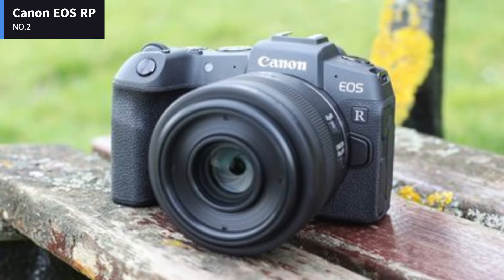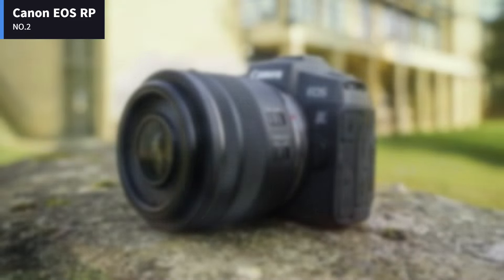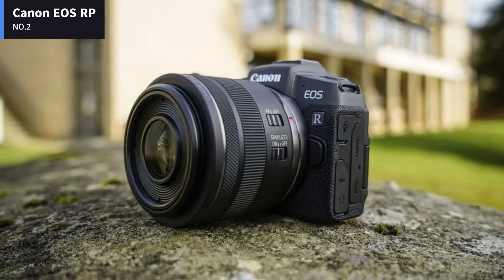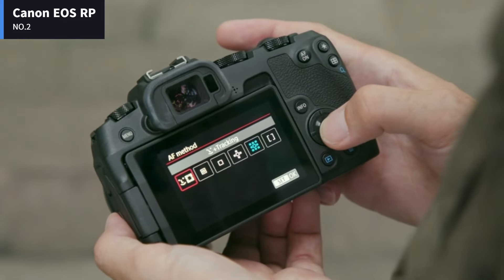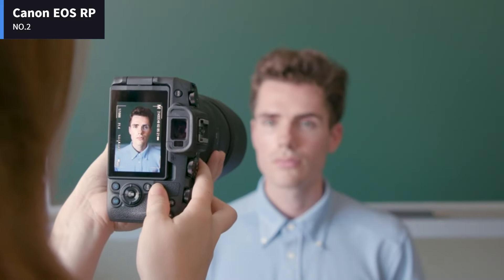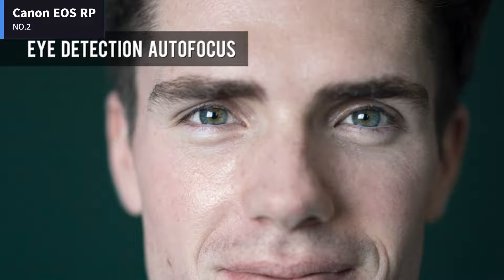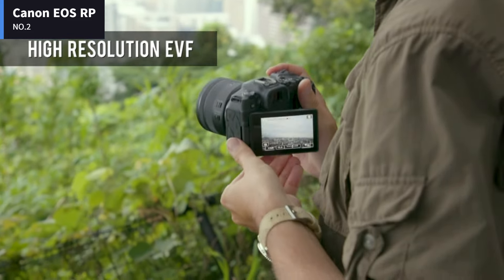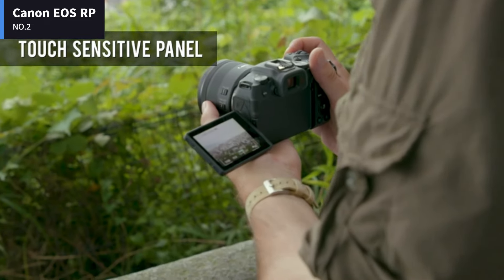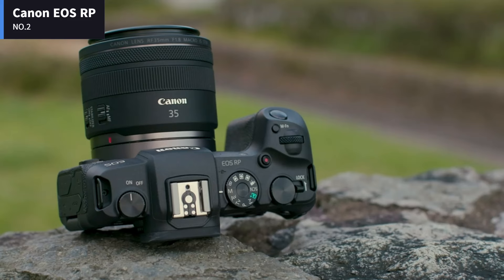Number 2: Canon EOS RP. Get this camera if you want to join the ranks of full-frame mirrorless owners without breaking the bank. Enthusiasts and advanced amateurs who want to join the ever-growing ranks of full-frame mirrorless users will appreciate the Canon EOS RP's comparably low price. The smallest and lightest full-frame EOS camera, the RP measures 5.2 by 3.4 by 2.8 inches and weighs 1.07 pounds without the lens.